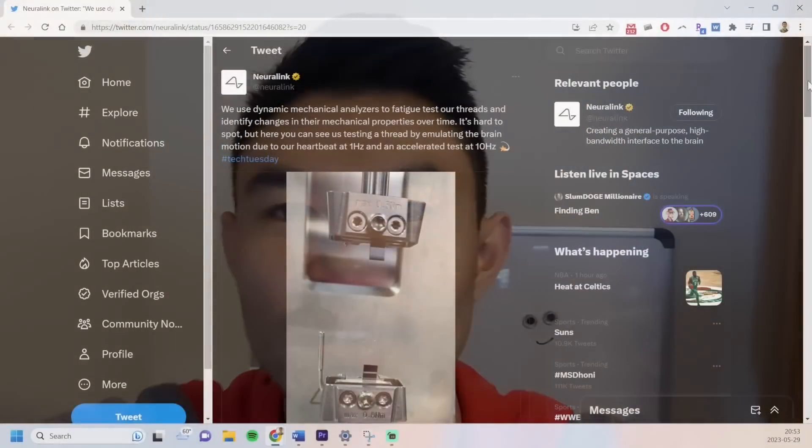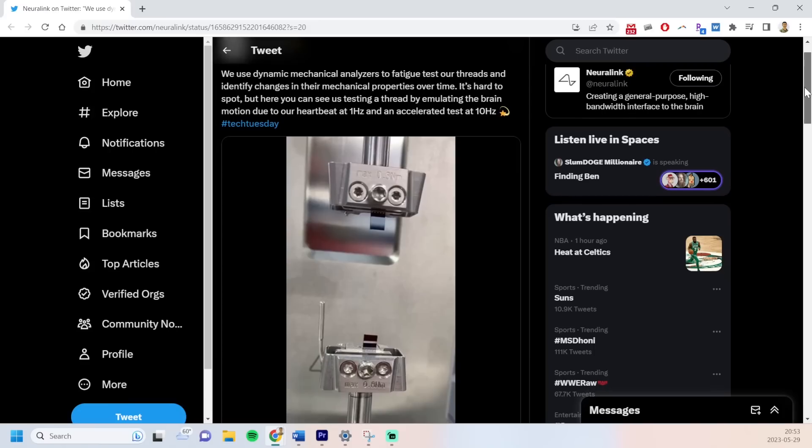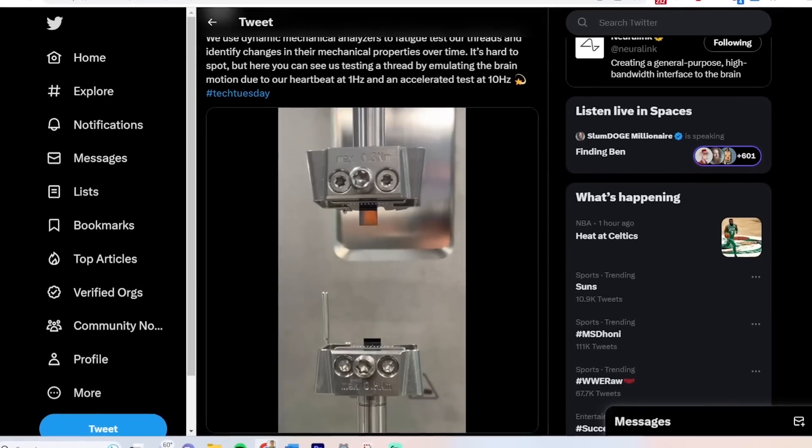In this video, we can see Neuralink testing their threads. They say: we use dynamic mechanical analyzers to fatigue test our threads and identify changes in their mechanical properties over time. Here you can see us testing a thread by emulating the brain motion due to our heartbeat at 1Hz and an accelerated test at 10Hz. These threads need to not only be able to last a long time, but they're also in quite a harsh environment.